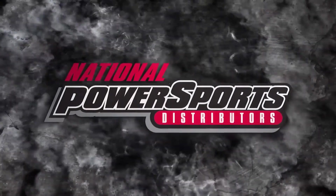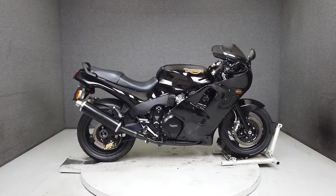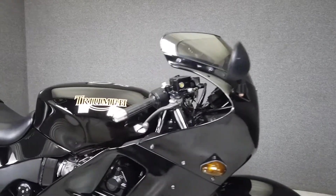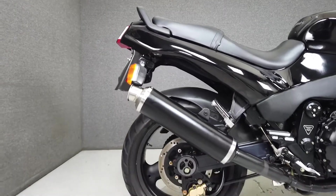Hey everyone, this is Keegan from National Power Sports. This clean stock 1999 Triumph Daytona 1200 with only 10,135 miles is in good shape for its age. It would make an excellent winter project for the right individual. It's also numbered eight of only 250 produced in 1999.